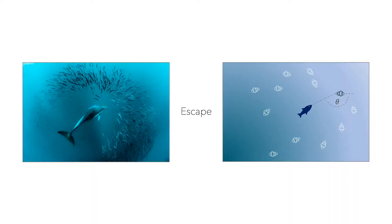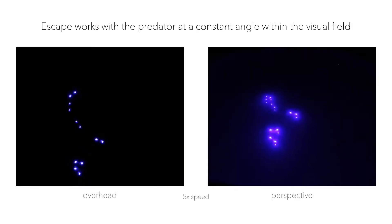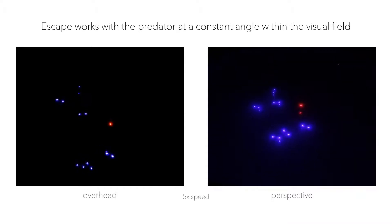The second part, escape, moves the robots away from the predator on fountain-shaped trajectories. Bluebots achieve such escape by keeping the predator at a constant angle theta within their visual field while swimming away from it.